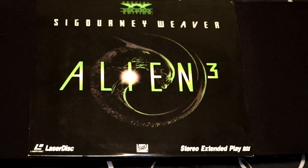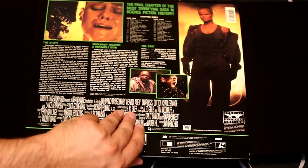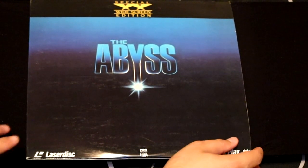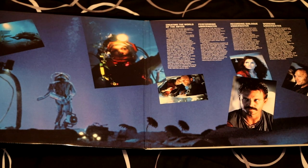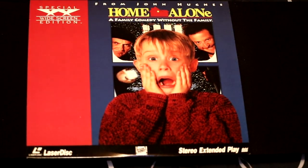This is the movie Alien 3, the final chapter of the most terrifying saga in science fiction history. Here's the movie Abyss — this is an awesome film. This also folds out into two glorious panels with Ed Harris and James Cameron. If you're looking for a little bit of fun in your LaserDisc collection, you'll need Home Alone — Macaulay Culkin, Joe Pesci, and the other guy. A film from John Hughes.